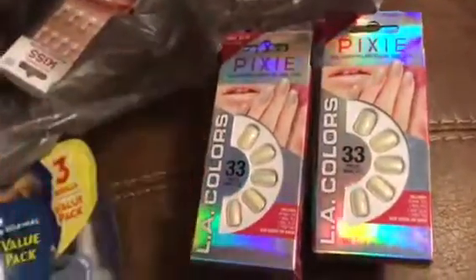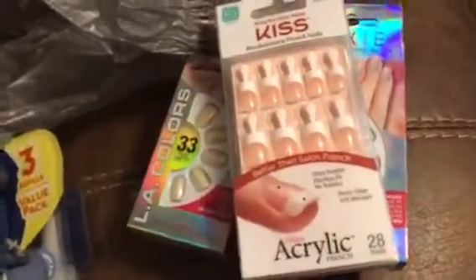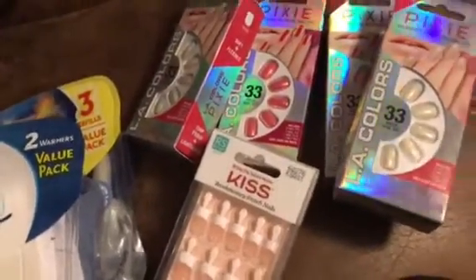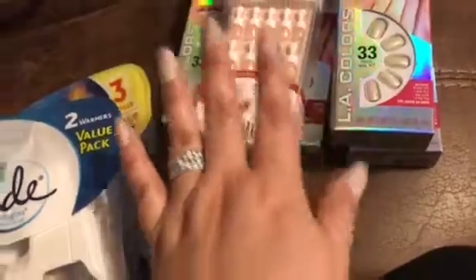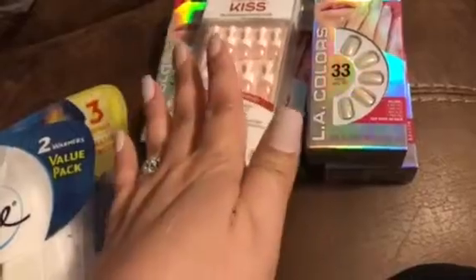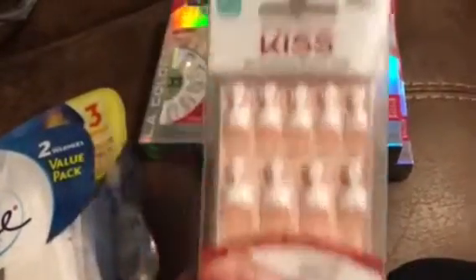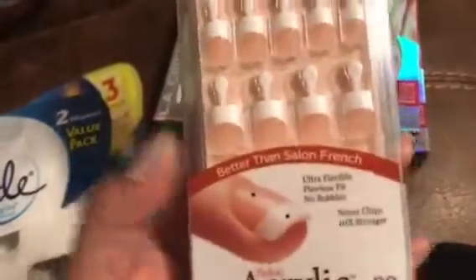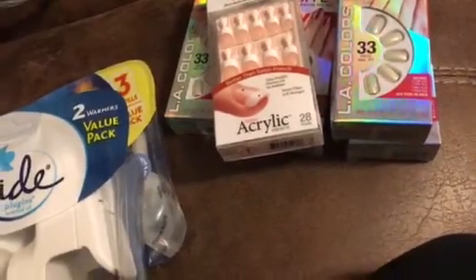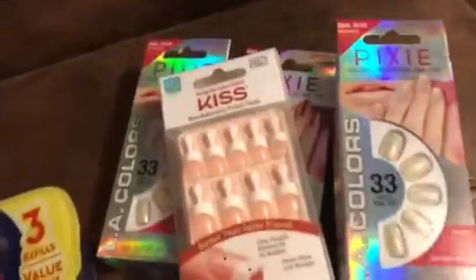Then I picked up these Kiss nails. I had purchased a similar pair from Sally's for $5.99 to $6.99 for the wedding I'm attending this weekend, but I only got one box. I ended up putting them on early because I couldn't stand my nails anymore, but there weren't very many small ones so they're way too big for my nail beds. So I'm going to take them off and use these Kiss french nails — they're real short, pretty basic. I'll trim and file them down for the wedding.